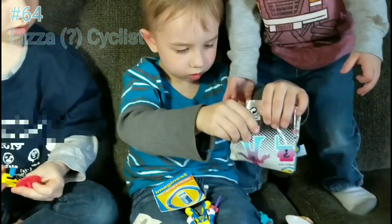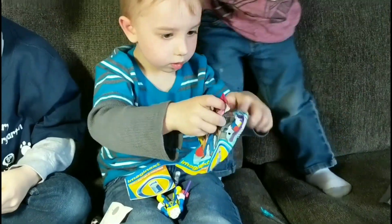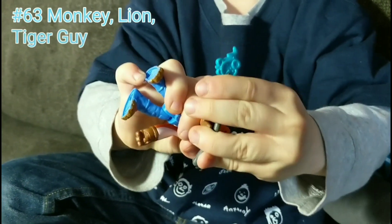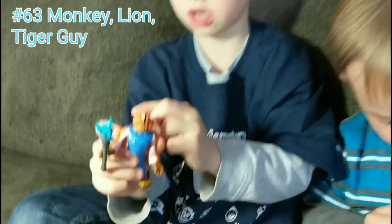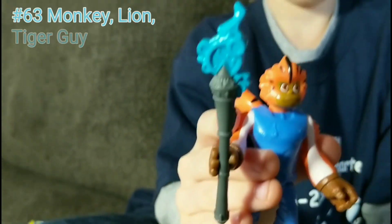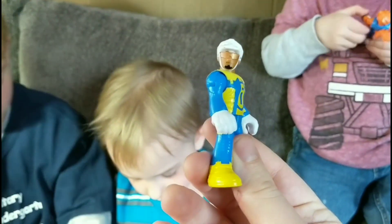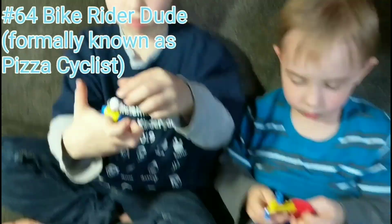That means Wes has got to have the monkey guy! It's the monkey guy — or is he a lion? Or is he a tiger? I can't even tell. I think he's a monkey because he has that tail. Let's see. Oh sweet! And then there's this guy — a bike rider dude. Here you go, Van. Awesome!